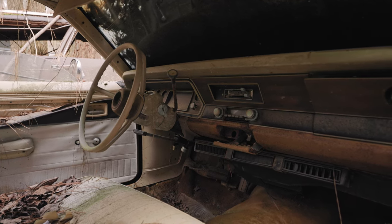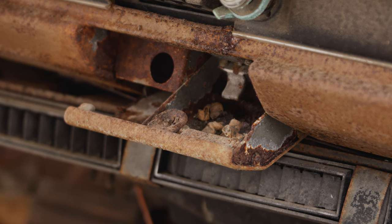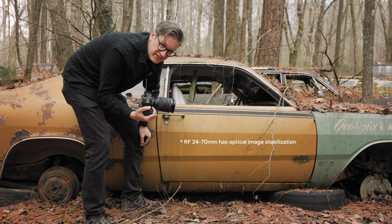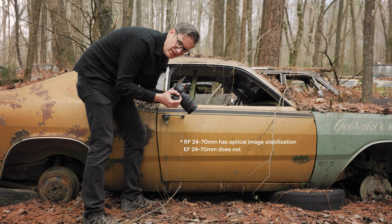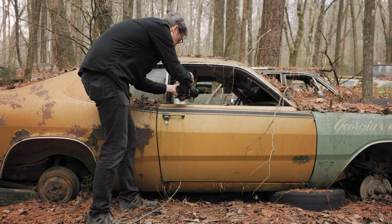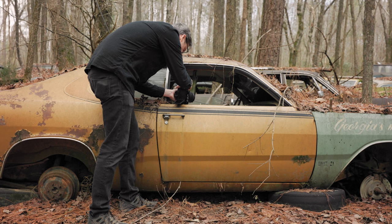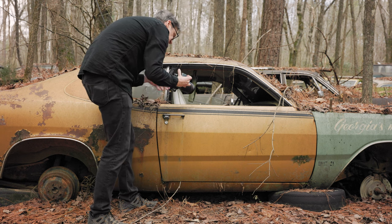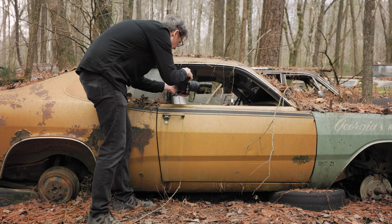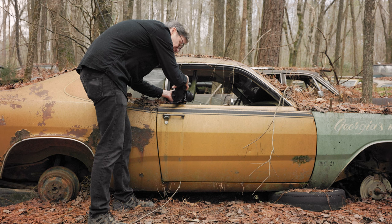Believe it or not, there are still cigarette butts in the ashtray of this car's dash. This is one of those shots where I suspect the optical image stabilization in the lens is going to come in really handy, combined with the in-body image stabilization. I'm at ISO 400 with the aperture wide open at f/2.8, getting a shutter speed of 1/100th of a second — shooting at around 48 millimeters — so that's about where you'd want it for stability.